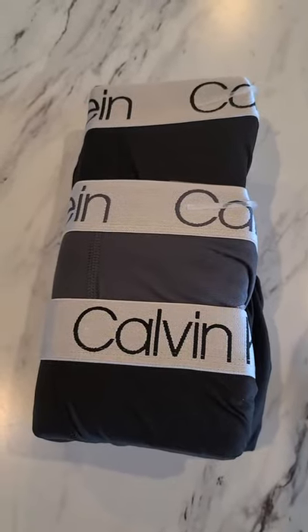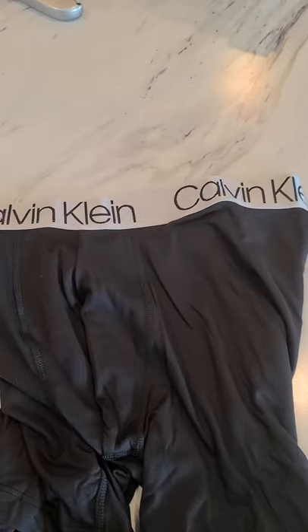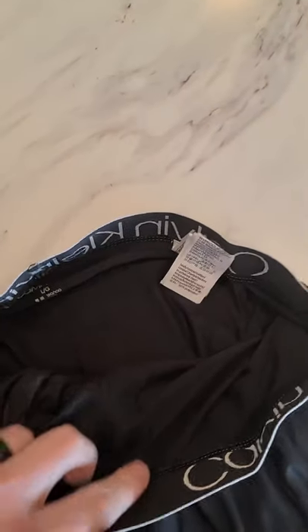There's three of them, they're super soft, they've got that Calvin Klein logo, and they are tagless for your comfort.